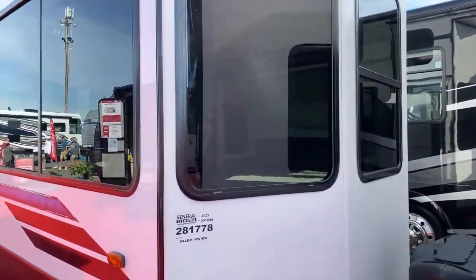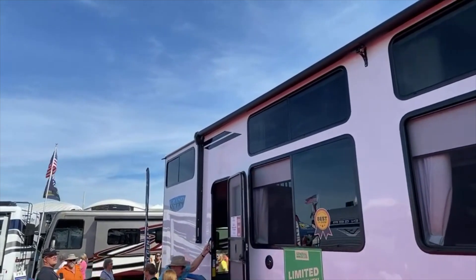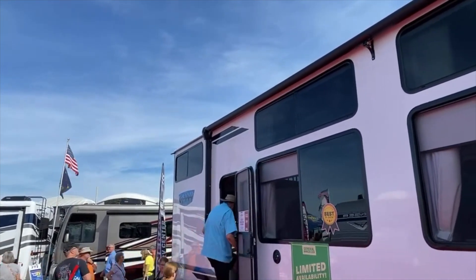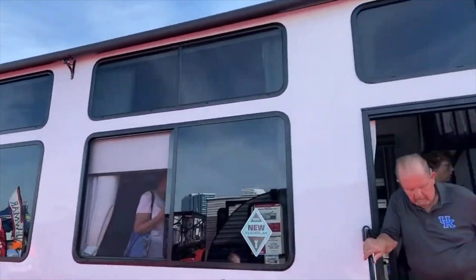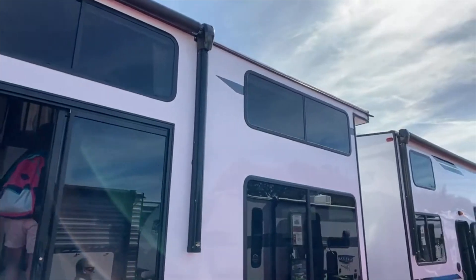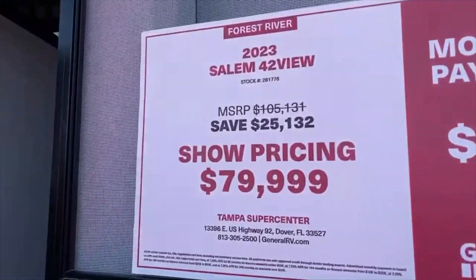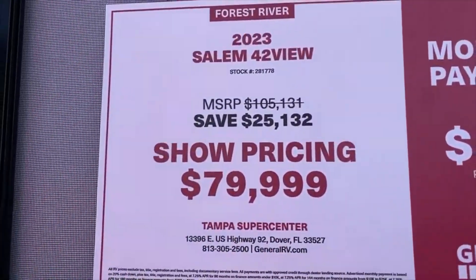It's absolutely huge. It does have an awning that covers probably two-thirds — from the back window all the way to just above the front window. Price-wise, you're looking at $79,999, so about $80,000.